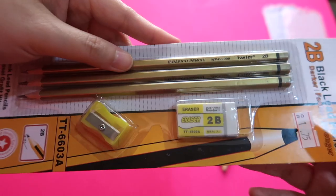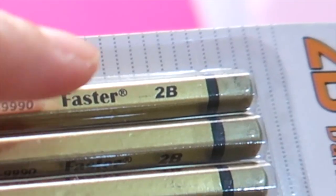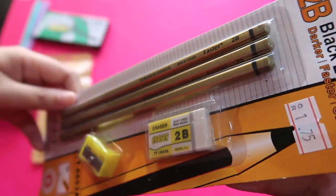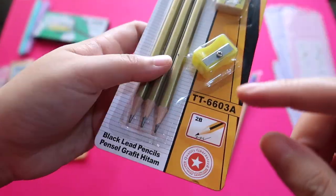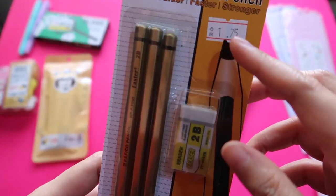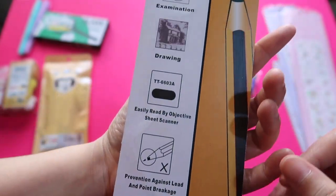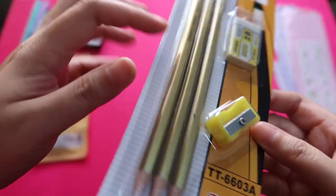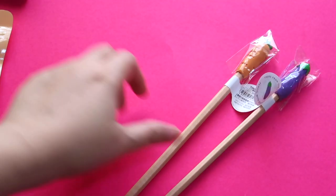I also bought this 2B black lead pencil — the brand is Rafiko and the design is called Faster. These are hexagonal pre-sharpened pencils, and this pack comes with a free sharpener and eraser. Very cheap at 1.75 Qatari Rials, made in China, but it's matte gold — that's why I bought it.